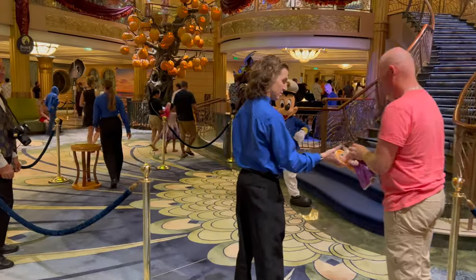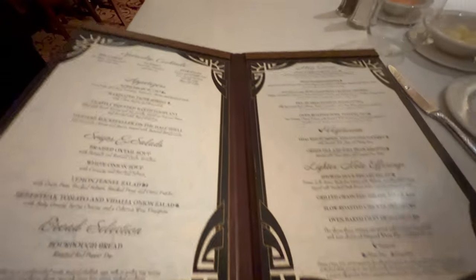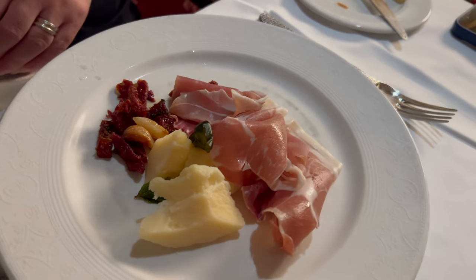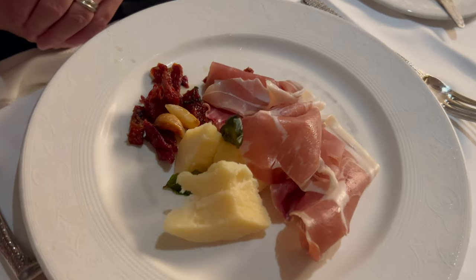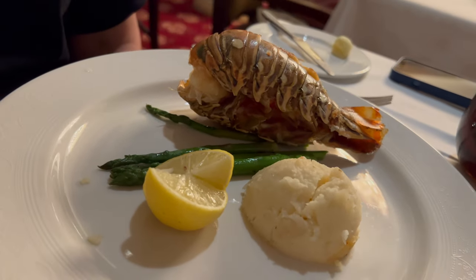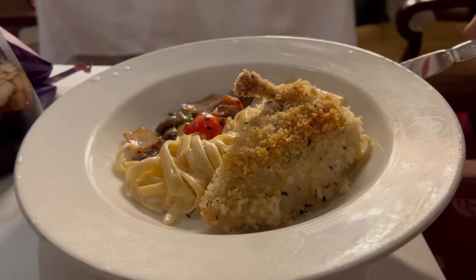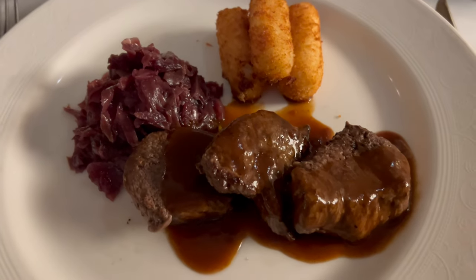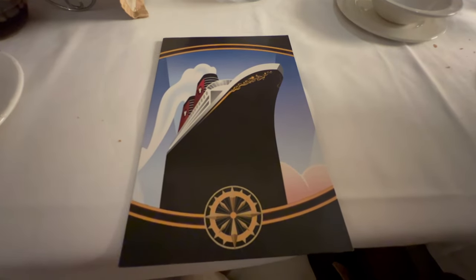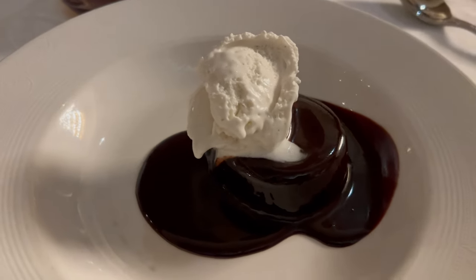Our third and final night at Royal Court was on the very last day of our cruise — Captain Mickey welcomed us in. Despite lots of choice we all went for the same appetizer: prosciutto. Can't go wrong. For entrees we chose differently: baked lobster tail, fettuccine with parmesan chicken for the boys, and oven roasted pork loin for Tony. In hindsight the parmesan crusted chicken looked really nice. For dessert we all opted for the chocolate lava cake, which was delicious and appropriately molten.